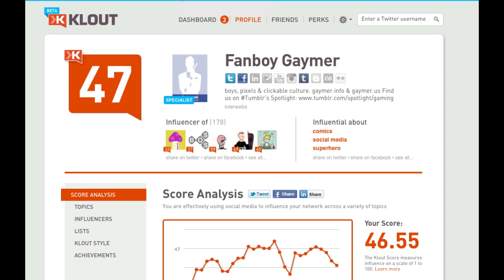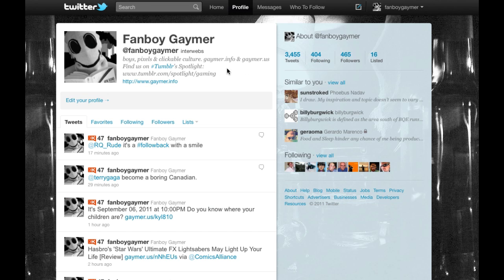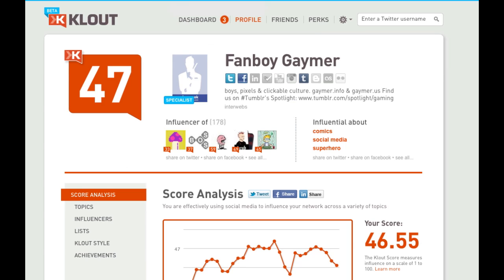What you'll need to do is log in to your Klout account, and the easiest way to do that is to log in using your Twitter credentials. Log in to Twitter, then visit Klout.com, and then you can just click Sign In with Twitter, and it'll let you into the Klout platform.